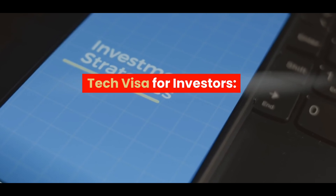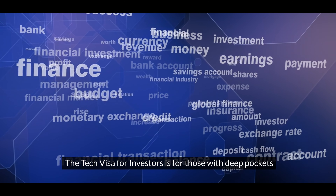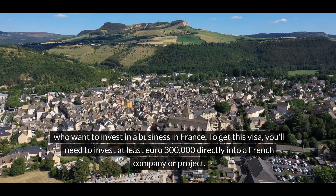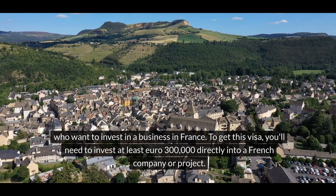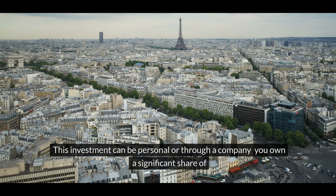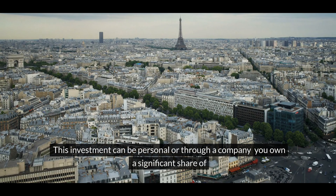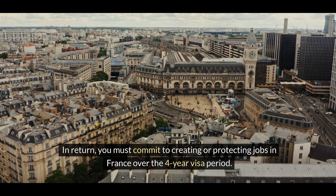Tech visa for investors. The tech visa for investors is for those with deep pockets who want to invest in a business in France. To get this visa, you'll need to invest at least €300,000 directly into a French company or project. This investment can be personal or through a company you own a significant share of. In return, you must commit to creating or protecting jobs in France over the four-year visa period.